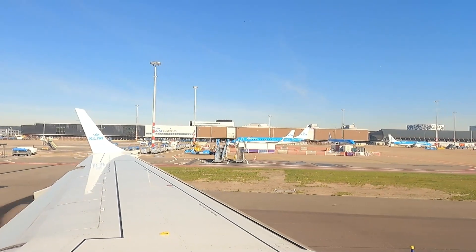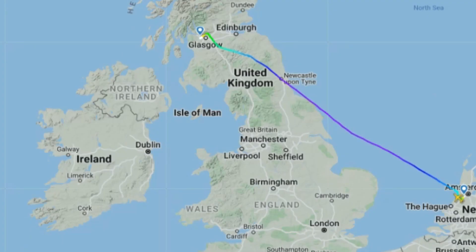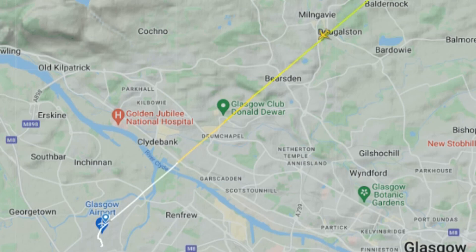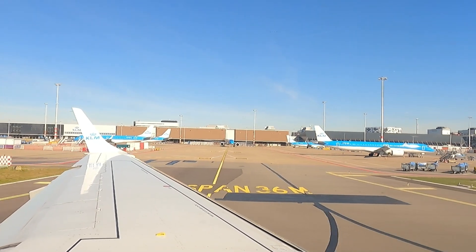We had a relatively short taxi to the runway at Schiphol this morning. Jumping over to FlightRadar24, we would be departing on runway 24, with a right-hand turn shortly after takeoff in the direction of Helicamp, Haarlem and Zandvoort-on-Zay. We would then make our way across the North Sea in a northwesterly direction, making landfall overhead Newcastle-upon-Tyne. Then we would make our approach to Glasgow from the northeast, overhead the Campsies and Kirkintilloch, before descending over Mulgay and Clydebank, finally landing on runway 23. And as you can see, it was still an absolutely beautiful morning here at Amsterdam Schiphol International Airport.